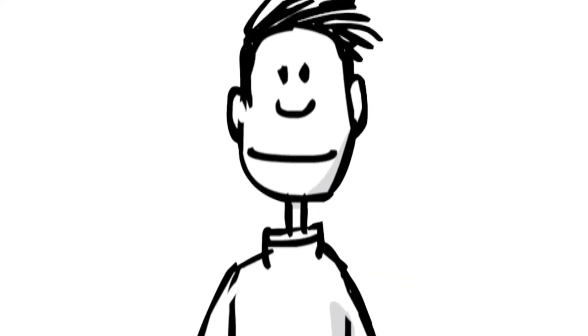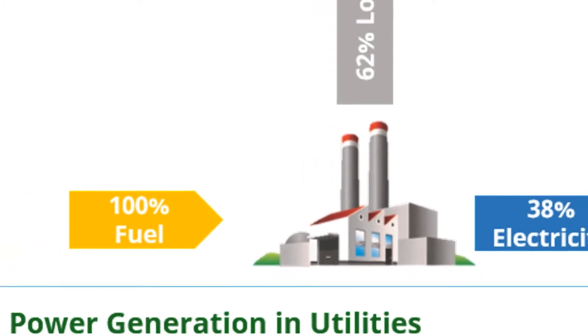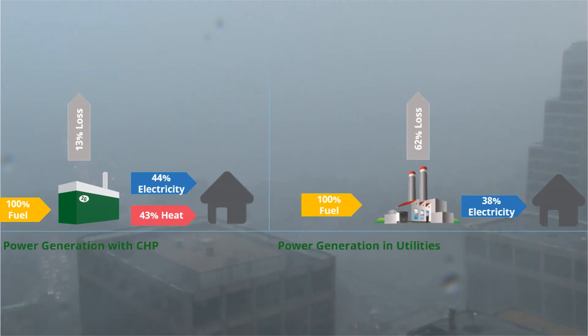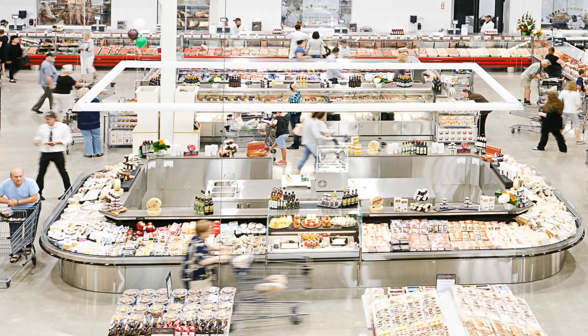"But why make electricity with a CHP? Can't you get that from the electrical company?" asked Charlie. Well, said the lady, it saves us a lot of money on energy costs, and it's reliable. For instance, when the power goes out in a big storm, we can still have electricity and be open, and we don't have to throw out the food that would have thawed.